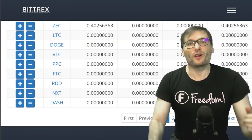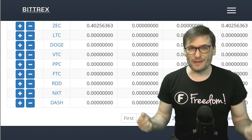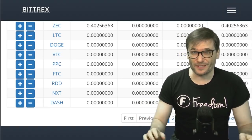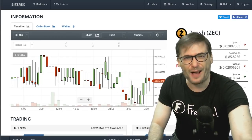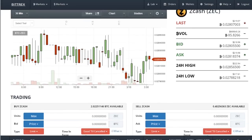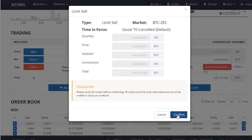Here it is in Bittrex. Coinbase doesn't support Zcash, so we need to sell it and convert it to Bitcoin, which Coinbase does support. Now let's do our very first Zcash to Bitcoin transfer. I'll get out of the way so you can see how this works. We are going to sell all of our Zcash — the max — at the ask price for Bitcoin. Sell Zcash. Go and confirm.